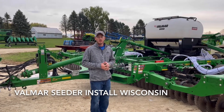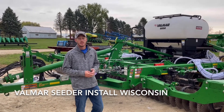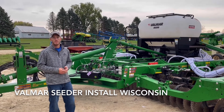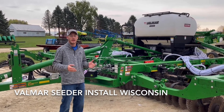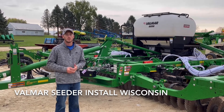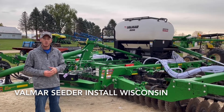Hey guys, Adam Fennig here with Fennig Equipment. You're tuned into the Talking Shed. Today is Wednesday, October 13th. Cody and I made the long trek up here to Arcadia, Wisconsin — it's about eight and a half hours from back home in Coldwater, Ohio. You can see behind me the reason why we're up here.